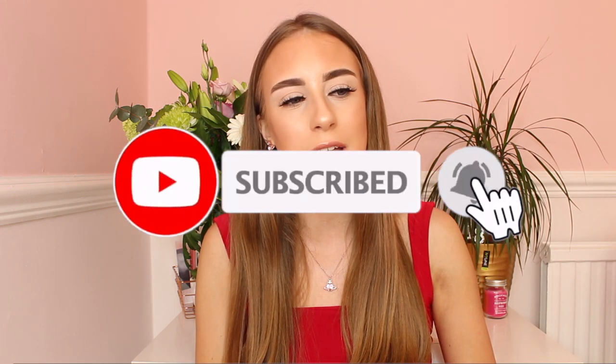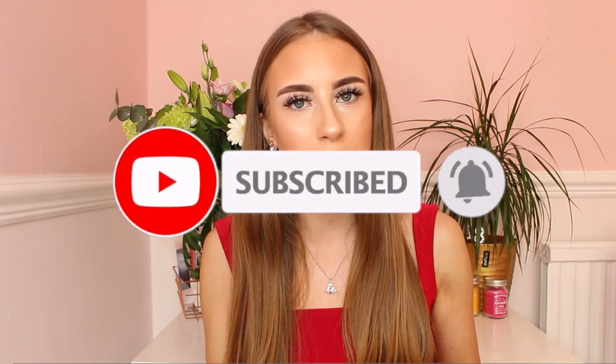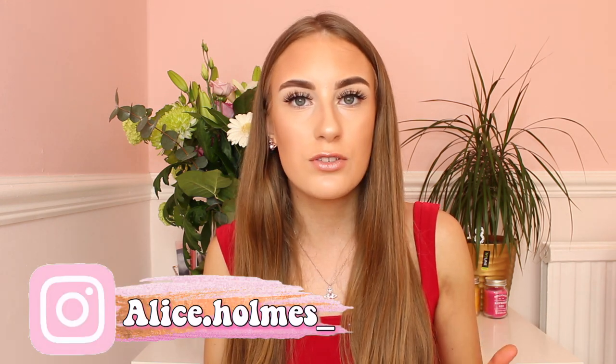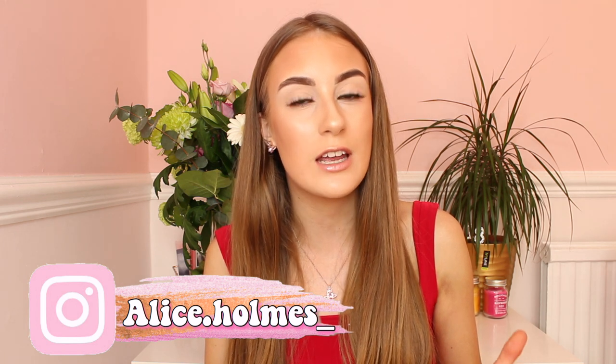Hey everybody, welcome back to my channel. Today's video is basically going to be like a collection of other items that I have bought on Vover over these past few months, and all these items have featured in all of my Vover hauls. I thought that I would pick out my favourite kind of designer items and like the best quality ones, because you guys cannot miss out on these amazing designer items. Honestly, the quality is on point and they literally look so real to the real items. It's actually crazy.